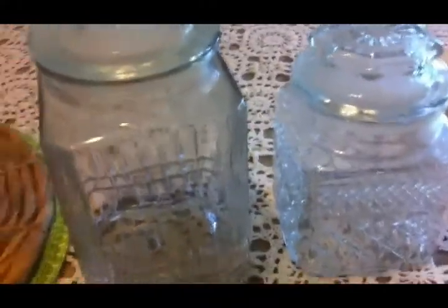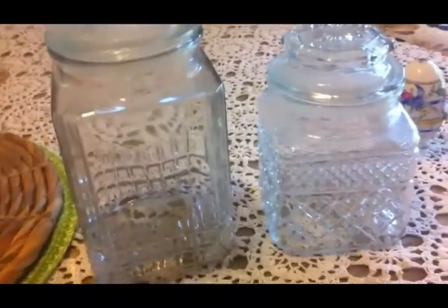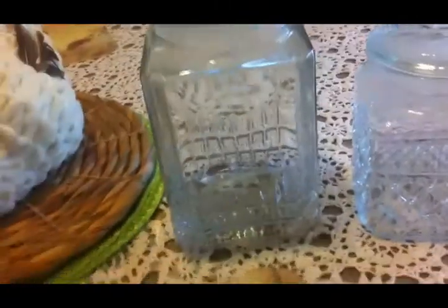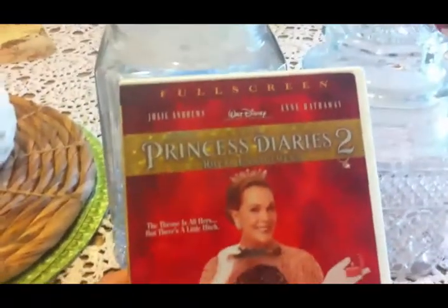At that same church rummage sale they had these glass canisters. I love to put my baking goods in glass canisters — look over there, see that shelf of all my baking stuff? I like to put spices and all kinds of things in glass, and I try to take them out of the plastic and put them in glass. Two different sizes here, they're very dirty and I'm going to have to run them through the dishwasher. We got these two canisters and the two movies for four dollars.